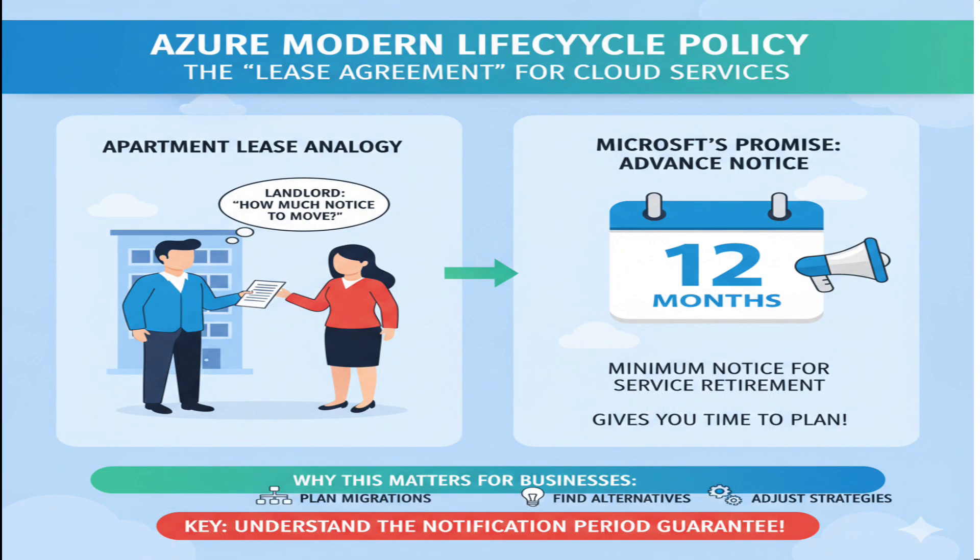Think of this like a lease agreement for an apartment. When you rent, you want to know: if the landlord decides to stop renting this place, how much advance notice will they give me to find somewhere else? The modern lifecycle policy is Microsoft's way of saying here's what we promise you about advance warning if we ever need to discontinue a service. This gives businesses time to plan migrations, find alternatives, or adjust their strategies. The key is understanding what specific commitment Microsoft makes regarding notification periods.